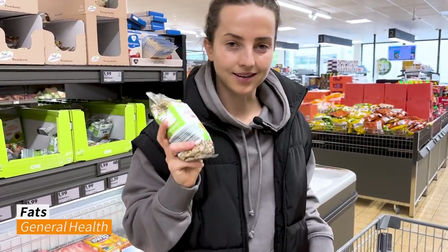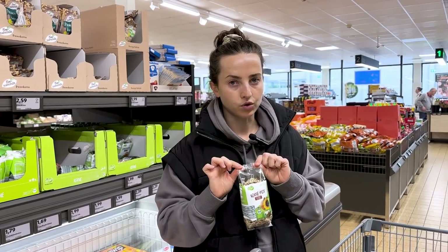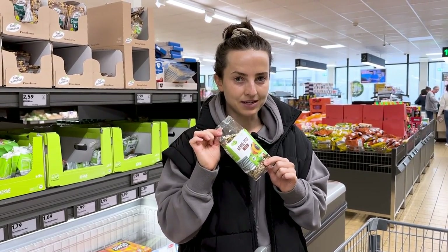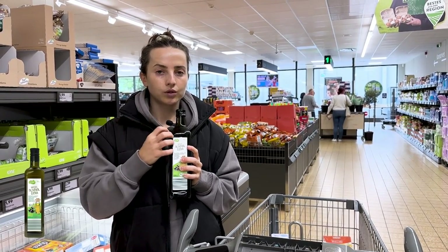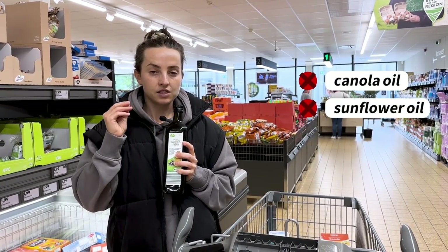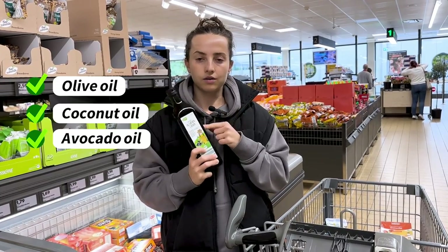Moving on to fats — the second most important macronutrient I prioritize. For women specifically, fat is really important for hormone health. I love these seeds in my smoothies, and avocado is a great source of healthy fats. When it comes to cooking oils, really avoid canola oil and sunflower oil — these are extremely bad for you, especially when heated. They become rancid upon heating and cause total body inflammation.